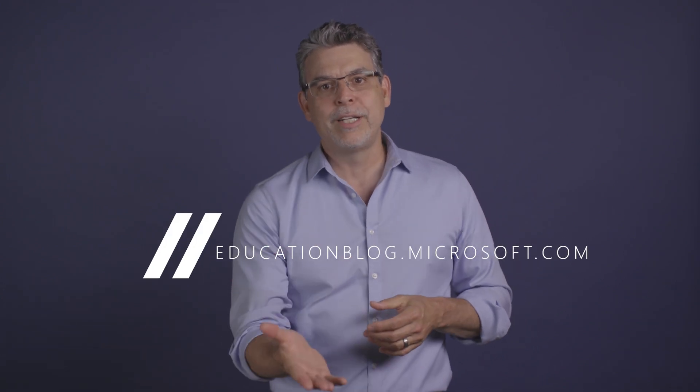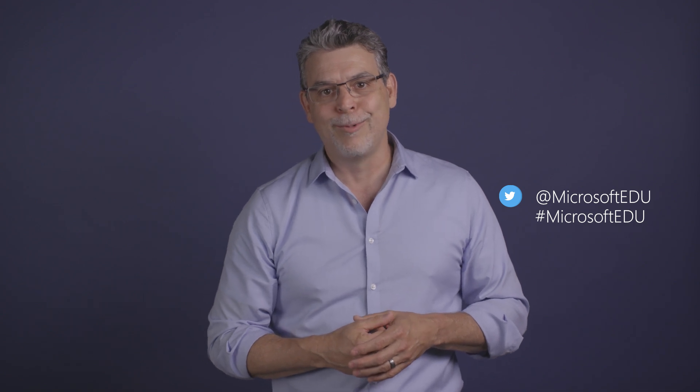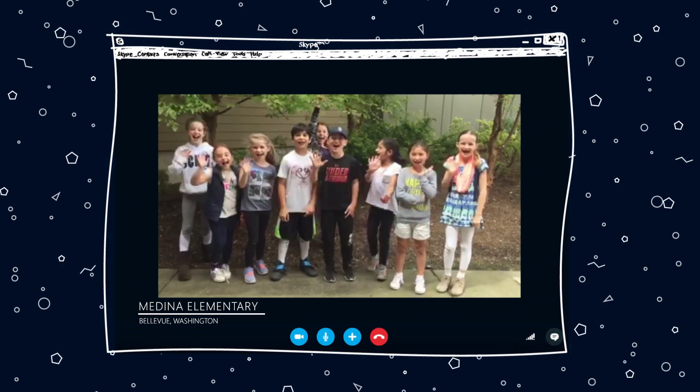That's it for us here. Thanks for joining us on this month's What's New in EDU. Check out our blog for more details and links to everything you heard here, and share this episode with your fellow educators and administrators. We like to let students wrap it up for us — tweet us if you want your students to help us out on our next edition of What's New in EDU. See you next time!